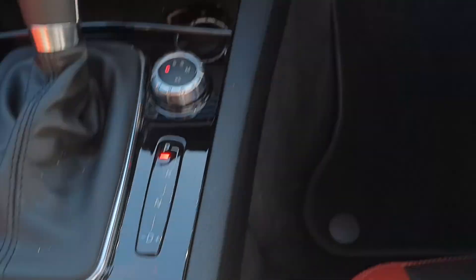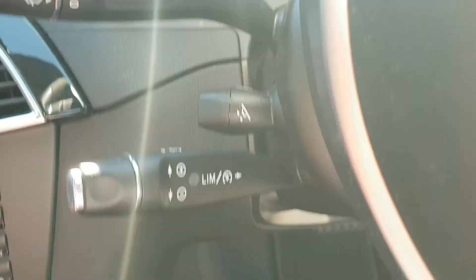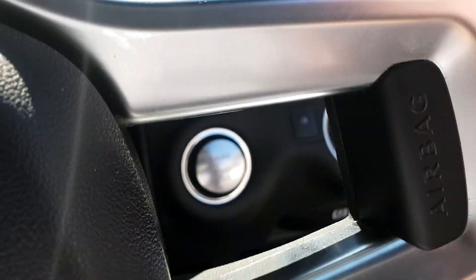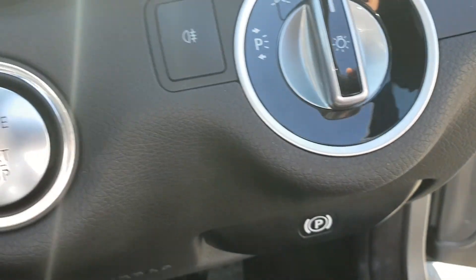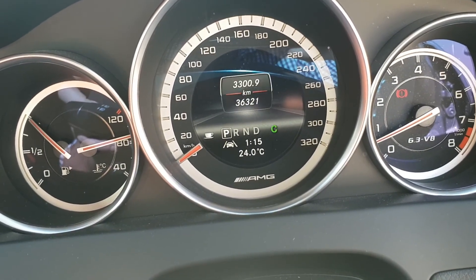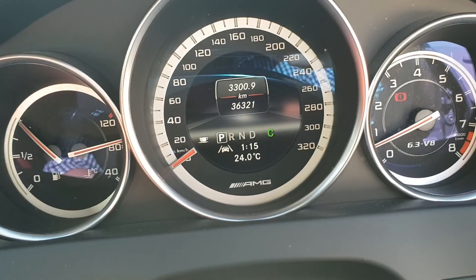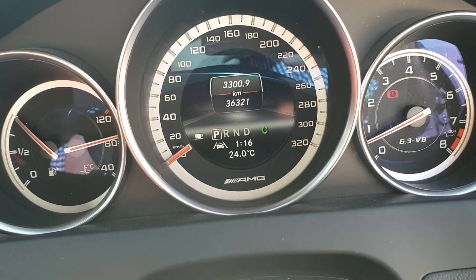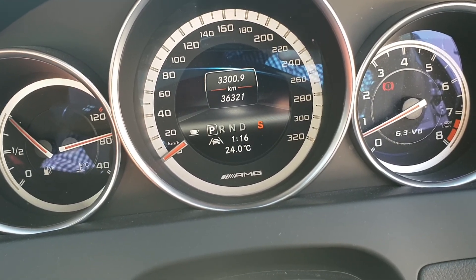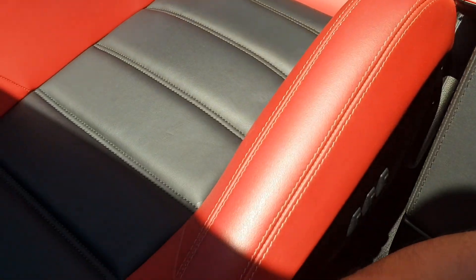There's the main media control for the screen, cruise and speed limiter, electric telescopic adjustment for the wheel, auto wipers and auto lights, and push button start. At this moment in time the car has done 36,321 kilometres. It was initially sold from Mercedes-Benz in Sydney and serviced there until it made its way up to us. The seats are all in really good condition, with front AMG floor mats.